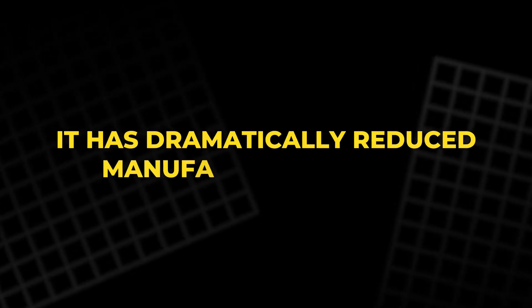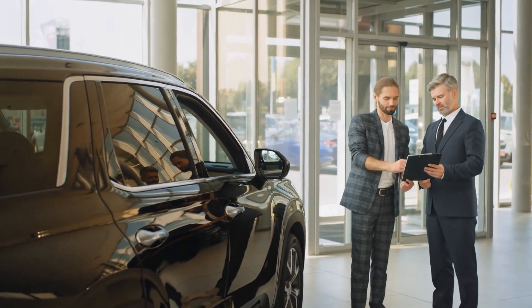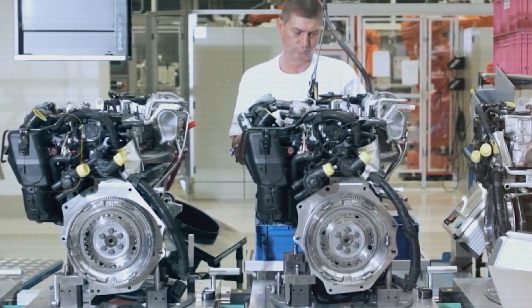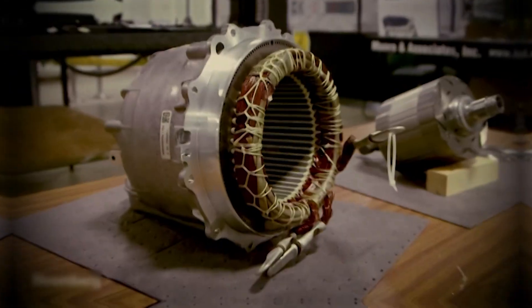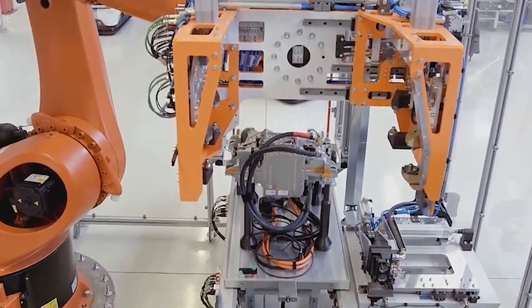Tesla has dramatically reduced manufacturing costs. This means one of two things — or both: cheaper cars for consumers, or fatter margins for Tesla. Meanwhile, traditional automakers are still trapped in the tug-of-war between performance and affordability. Tesla has already escaped that dilemma. This motor doesn't just make Tesla faster. It makes the entire company more dangerous.